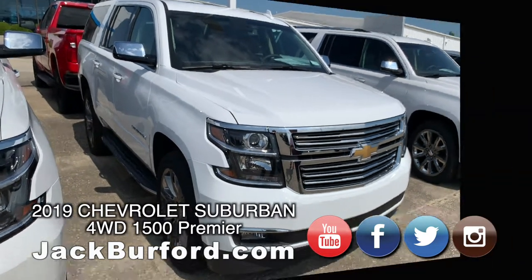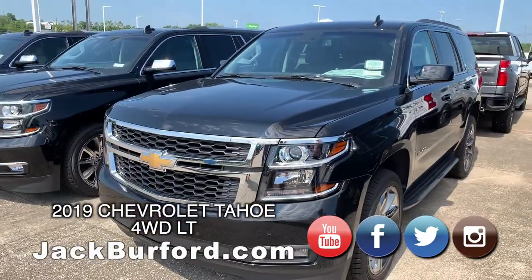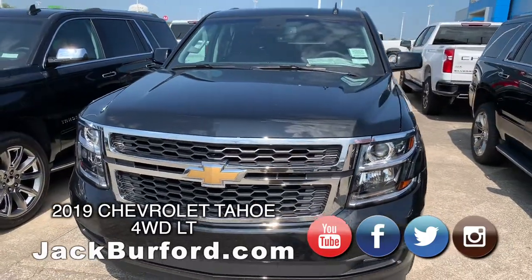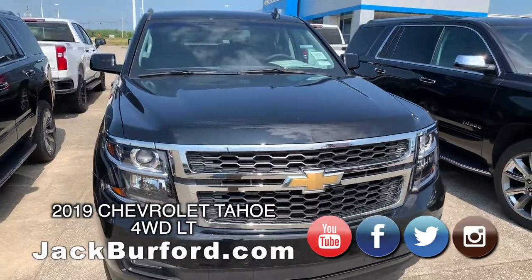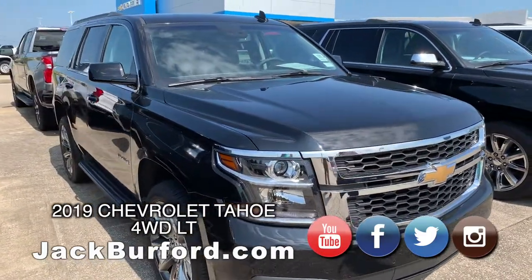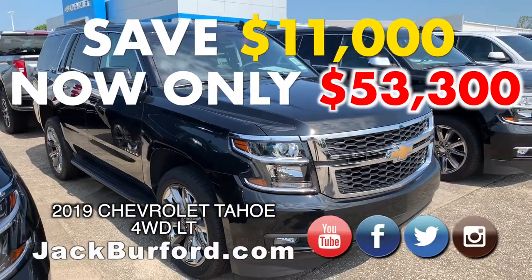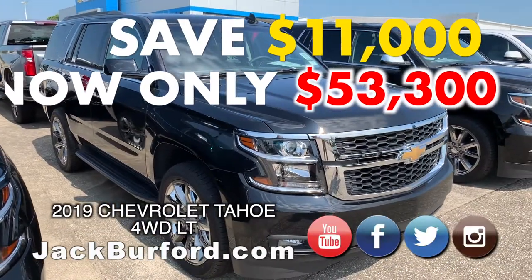Next, we're going to do a Tahoe. This next vehicle is a 2019 Chevy Tahoe LT — really well-appointed inside, super nice vehicle. This one has a sticker price of $64,300, and we have a sale price of $53,300. That's a savings of $11,000 on a brand new Chevy Tahoe.